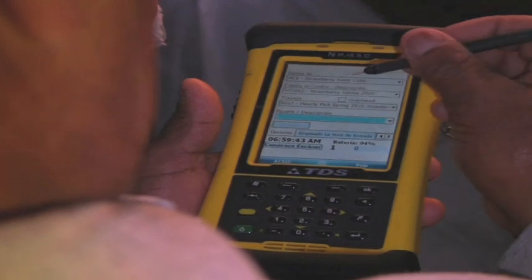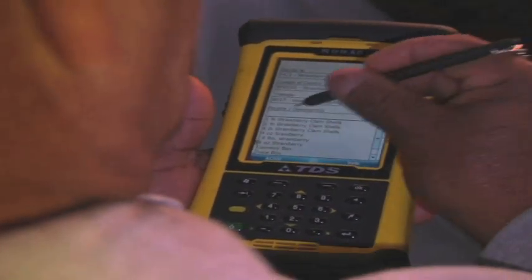The day starts, and you have this device in your hand — what do you do first? We check everything is okay in the field, the safety for the workers.